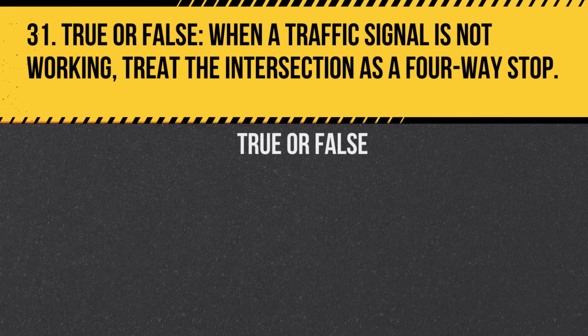Question 31. True or False. When a traffic signal is not working, treat the intersection as a four-way stop. Answer: True. Each driver should take turns proceeding through the intersection.